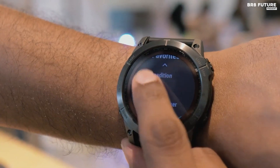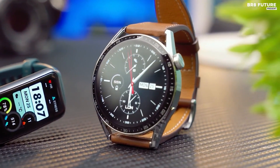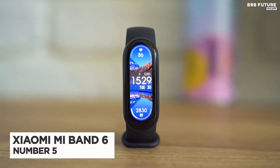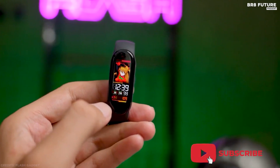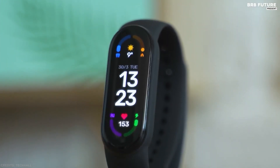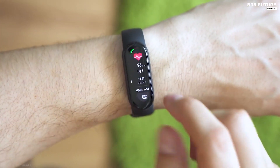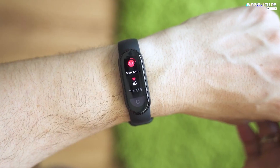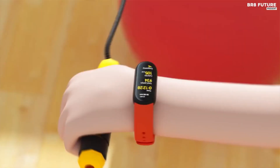Number five: Xiaomi Mi Band 6. Xiaomi's Mi Band line is functional and valuable in a way that other trackers aren't, and it applies to the latest Mi Band 6 as well. The company's latest budget fitness tracker is not only affordable but also packed with features — from basic step counting and heart rate monitoring to sleep tracking, app notifications, and blood oxygen tracking on par with the Apple Watch.